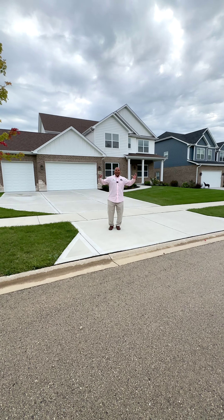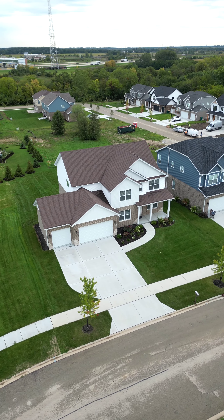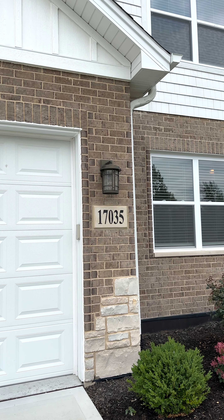Hello, Steven Blount here of the Rembert Blount Property Group. I am here at 17035 Fern Drive in Lockport, Illinois.